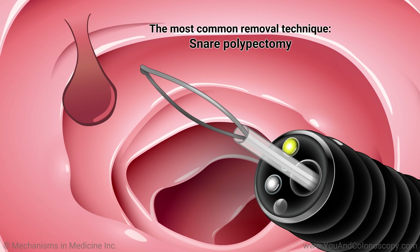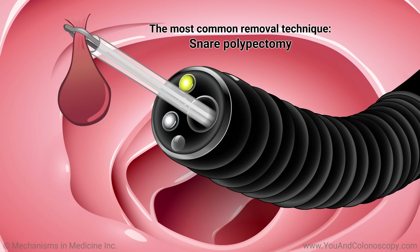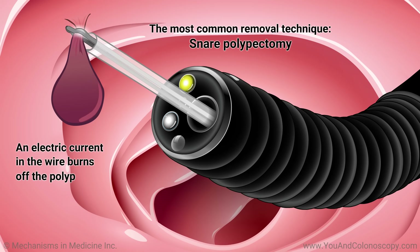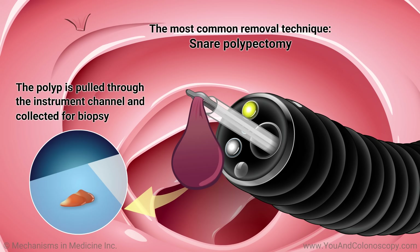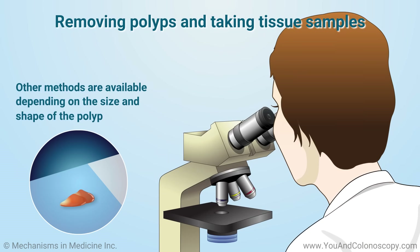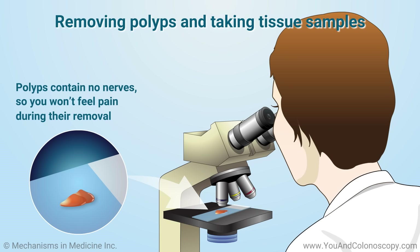The most common removal technique is called snare polypectomy, where the polyp is surrounded by a wire loop and then an electric current in the wire burns off the polyp. The polyp is then pulled through the instrument channel and collected for biopsy. Other methods are available depending on the size and shape of the polyp. Polyps contain no nerves, so you won't feel pain during their removal.